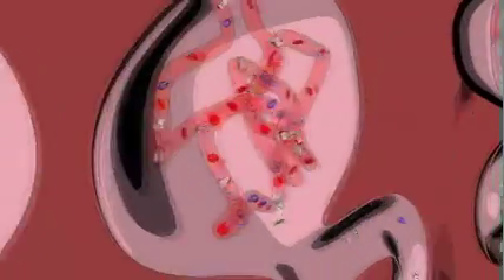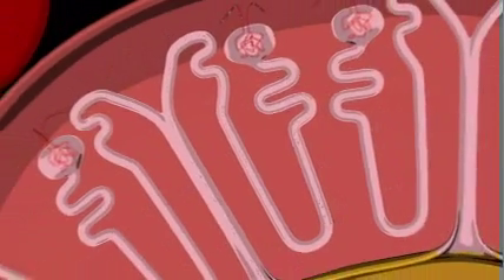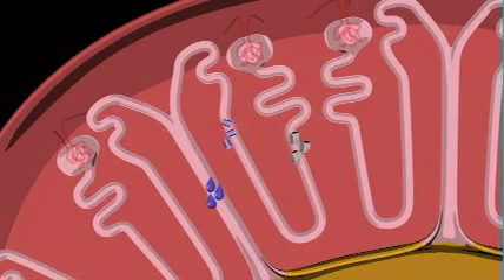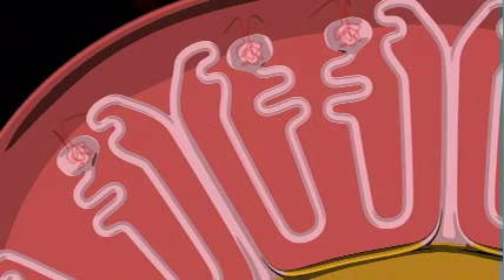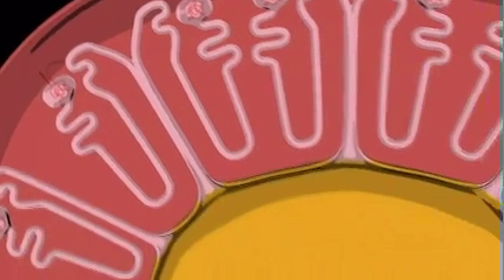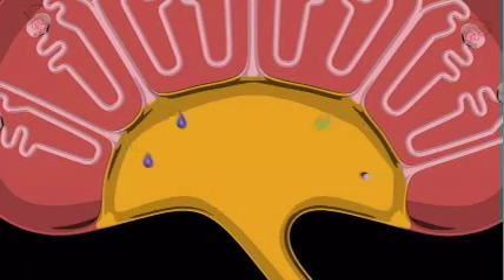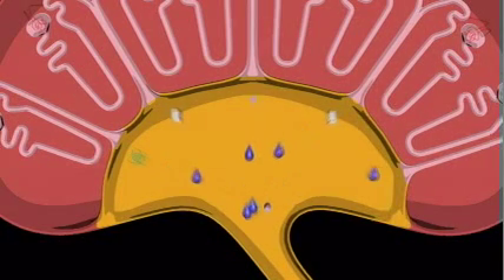This filtered fluid then moves through a system of tubules. In the tubules, some fluid and electrolytes are absorbed back into the blood to maintain normal levels in the body. Meanwhile, excess fluids, electrolytes, and harmful toxic waste products are collected into the urine for excretion.